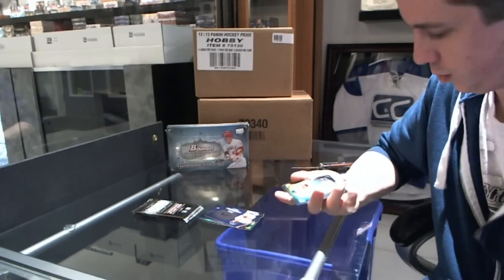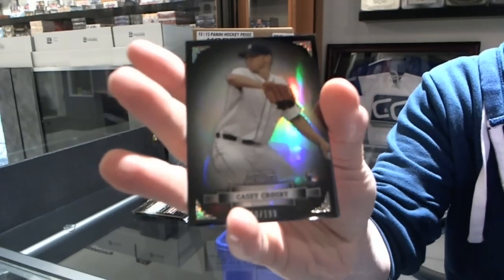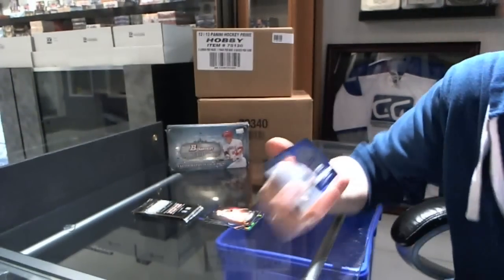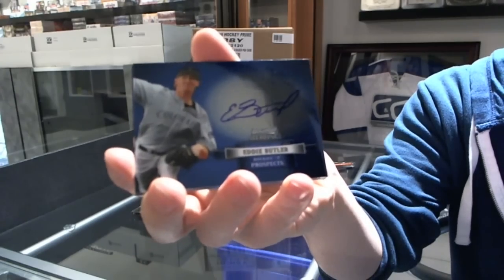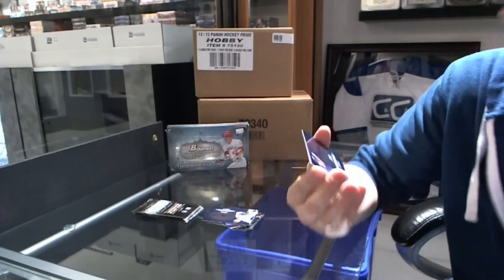We've got a black refractor to 199, Casey Crosby. Casey Crosby autograph of Eddie Butler. Eddie Butler. We've got an autograph of Matthew Small.